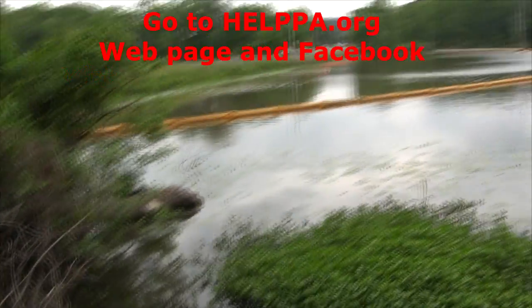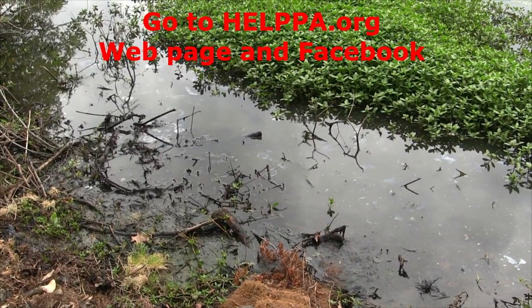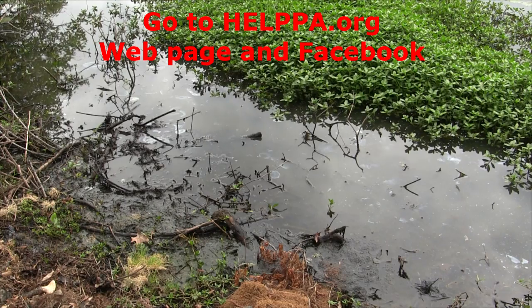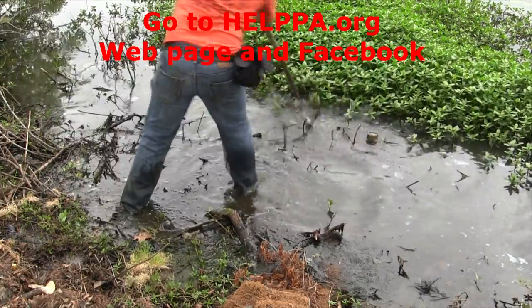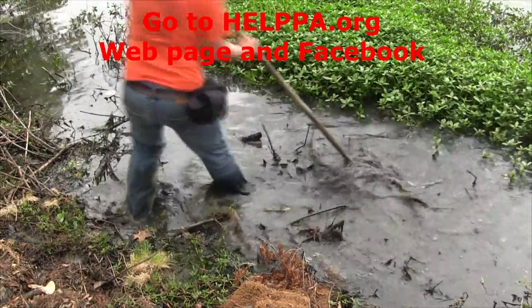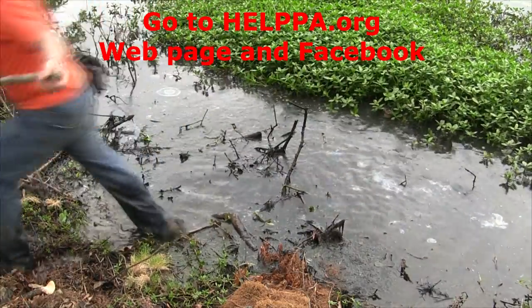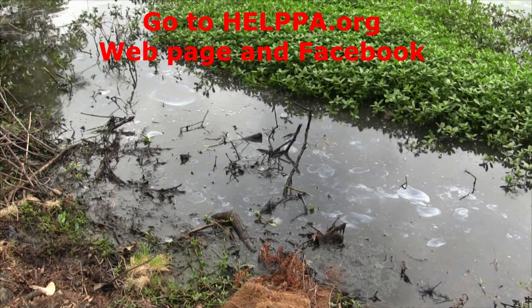This whole bunch right here just from me stirring it up — I have not edited this. And then let's go over to this side where I actually stirred it up a little while ago. I'm going to try to stir it up some more and see what comes up. Look at that.